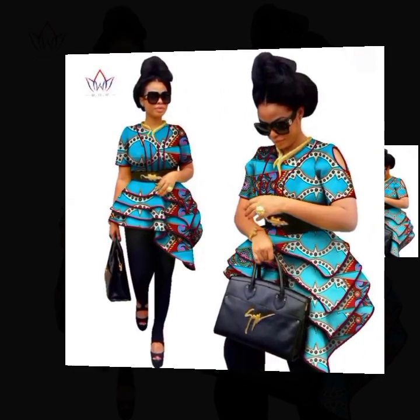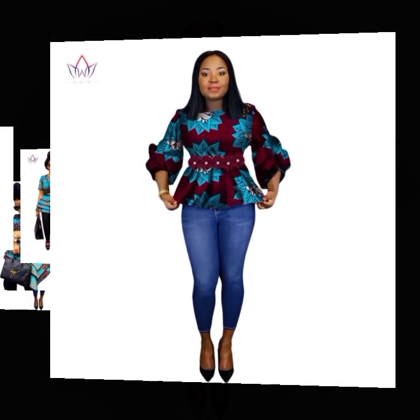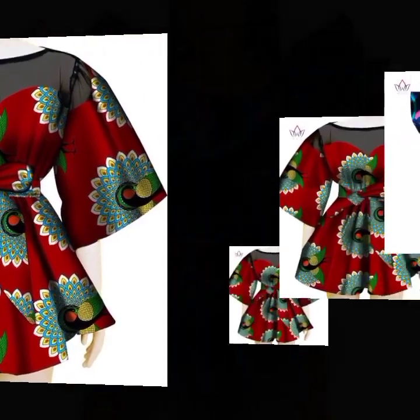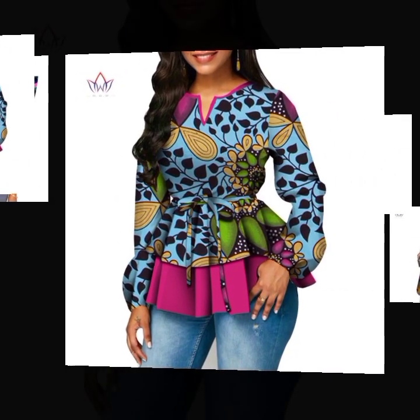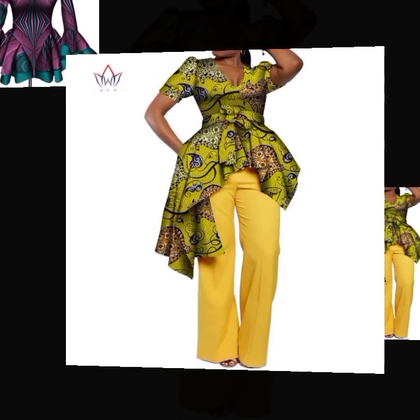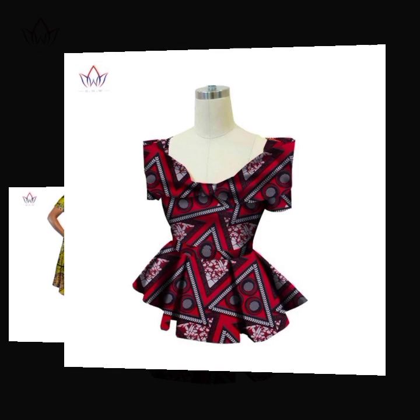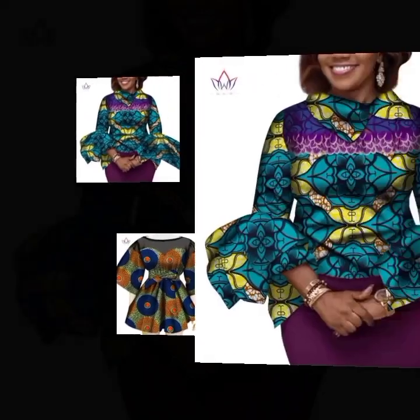Hello wonderful viewers, welcome back to Classical Fashion Trends. Today we're back with trending, super gorgeous, amazingly beautiful and creatively designed Ankara peplum top styles for ladies. This video showcases the creativity and talent of African fashion designers. These Ankara peplum top styles are super stylish and are handmade or creatively designed by African fashion designers.